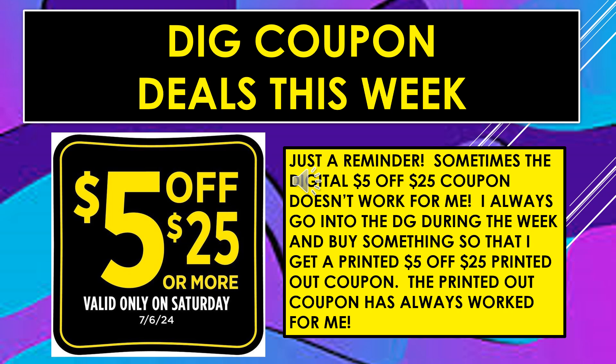Clip the digital coupon this week if you're planning to shop on Saturday and want to get the $5 off of $25. Make sure you clip that digital coupon. Just a reminder — sometimes that digital coupon does not work. If you go into the store before Saturday and you're not planning to purchase anything major, just buy something small like a pack of gum or a dollar item, and you'll get a printed sheet with your receipt that has a $5 off of $25 coupon. The printed one always works for me.